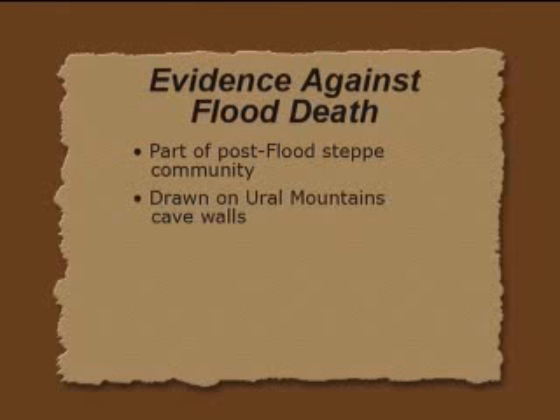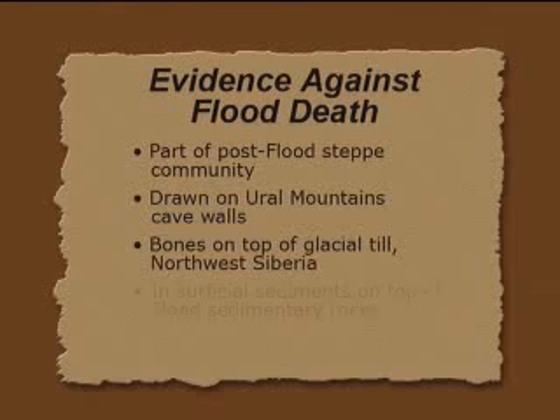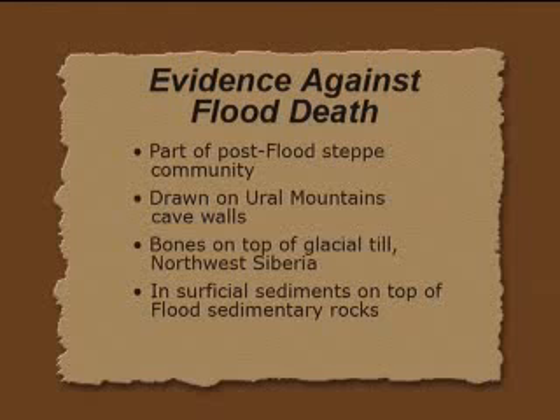Also, you find woolly mammoths on cave walls in Europe, as close to Siberia as the Ural Mountains. Cave paintings are not a flood phenomenon — they're a post-flood phenomenon. And significantly, bones are found on top of glacial till. Till is the debris from the Ice Age where you have rocks of all sizes mixed with a finer grain matrix. The bones of woolly mammoths are found on top of glacial till in northwest Siberia, which was glaciated. The mammoths apparently liked to live close to the ice, and when the ice receded, they walked right up and died right on top of the glacial till. That's an Ice Age death, not a flood death. They're also found in surficial sediments — if they died early in the flood, they would be at the bottom of the sedimentary rocks in Siberia, and they're not. So it's pretty strong that they did not die in the flood.